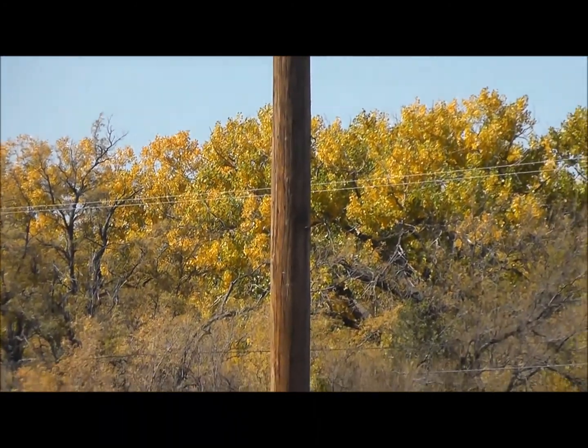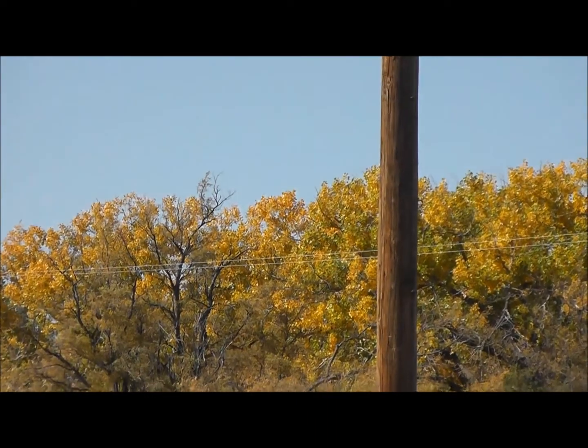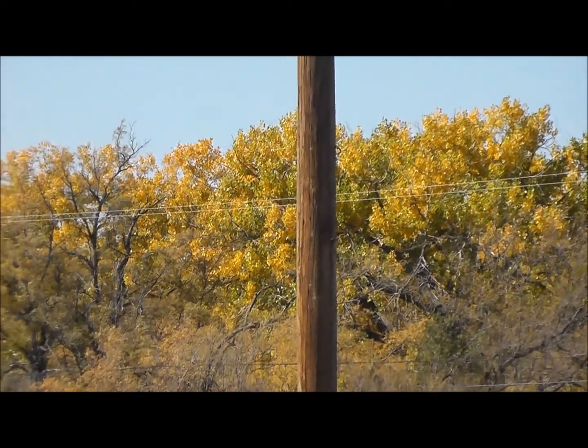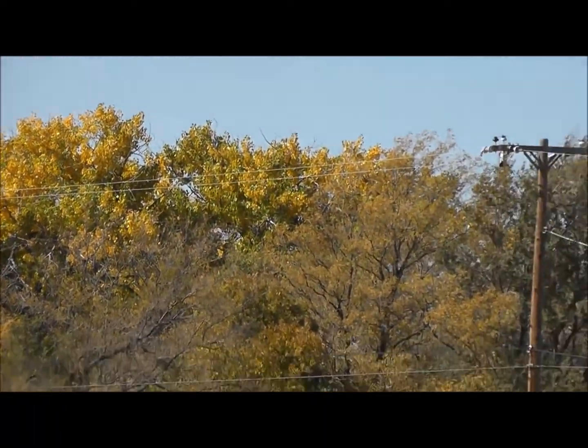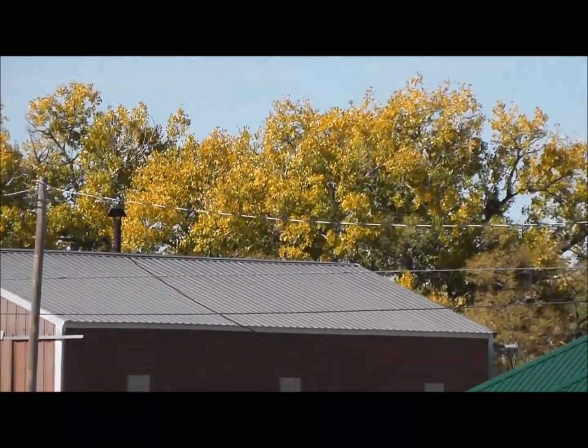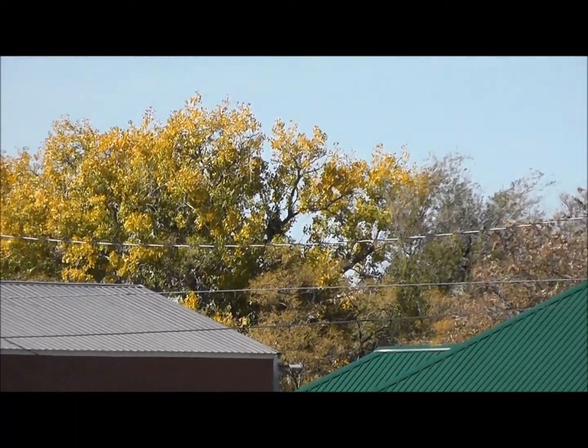Hello, all you YouTube tipsters — I know I'm one of them. I love giving tips and I love getting them. There's nothing like saving money and being self-sufficient at the same time. Aren't those cottonwoods pretty here in early November?